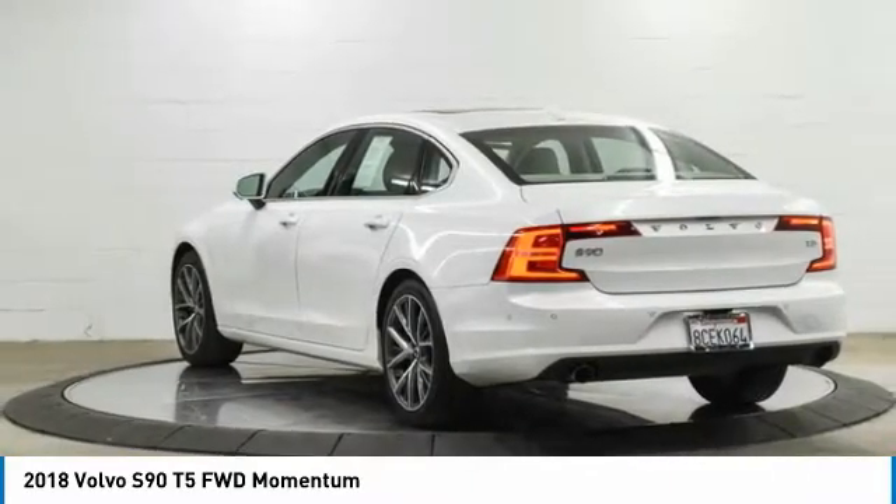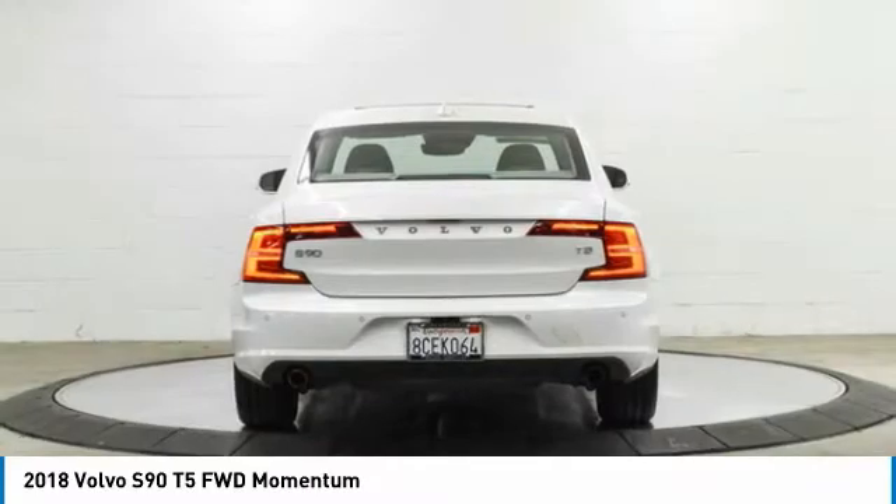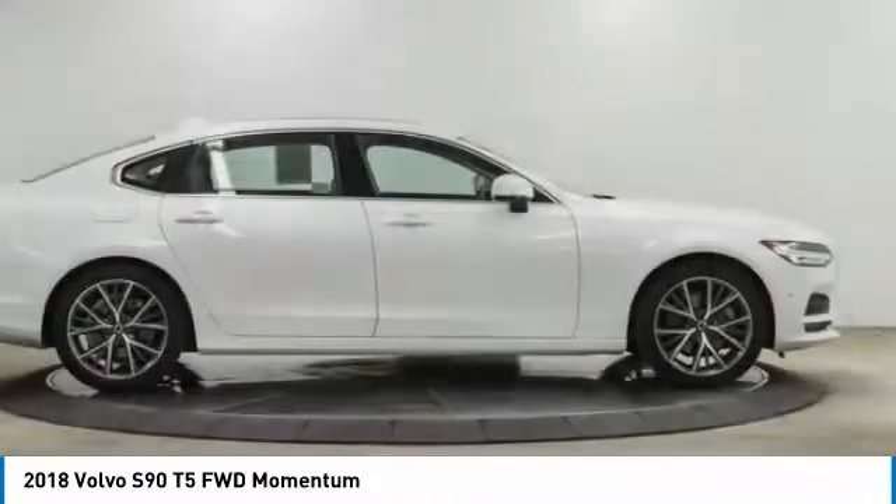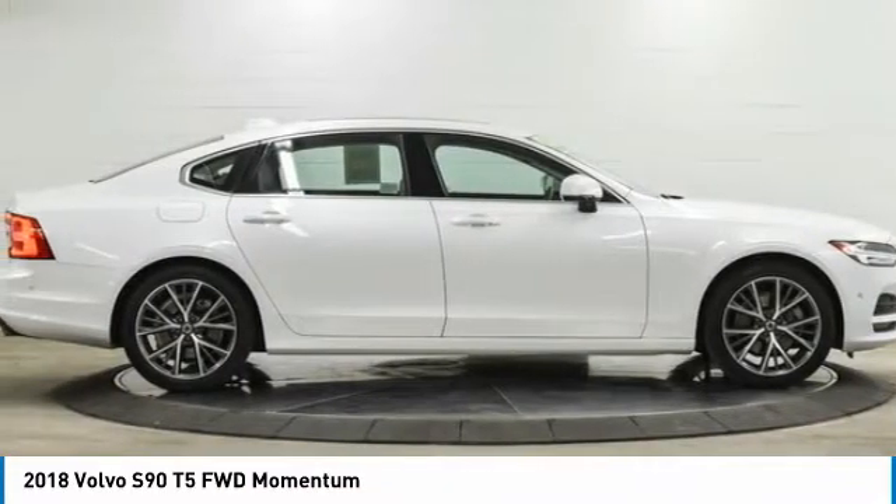The smooth ride gets you where you need to go in comfort with the interior features, many amenities not found in other vehicles. The quality reputation of Volvo is evident in this vehicle.